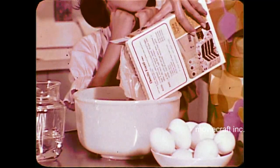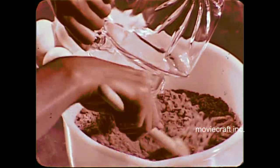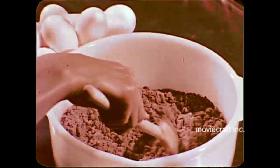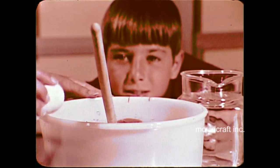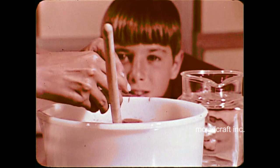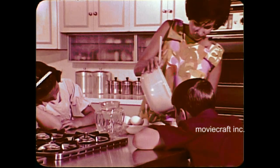Hidden among the ingredients of the cake being made here is something called a leavening agent, which makes certain that a cake will rise perfectly each time and every time. The behind-the-scenes story of how the leavening agent works in this cake is a story of chemistry — chemistry which has been put to use to make life more convenient for the housewife.